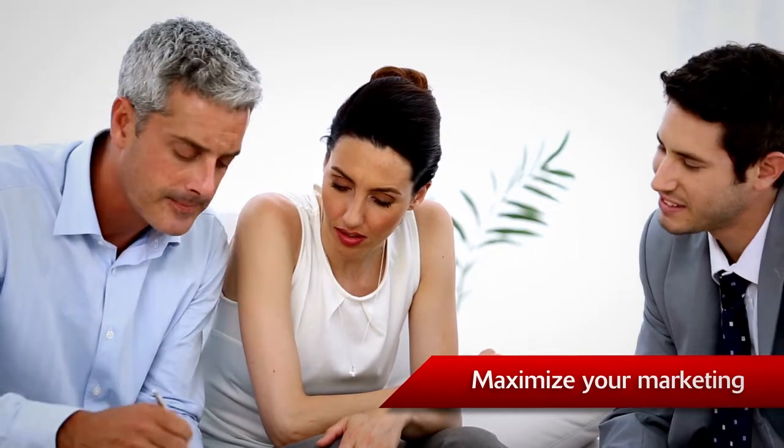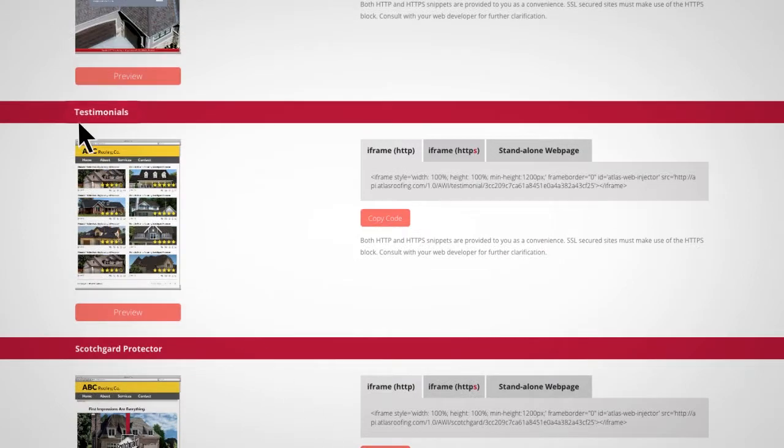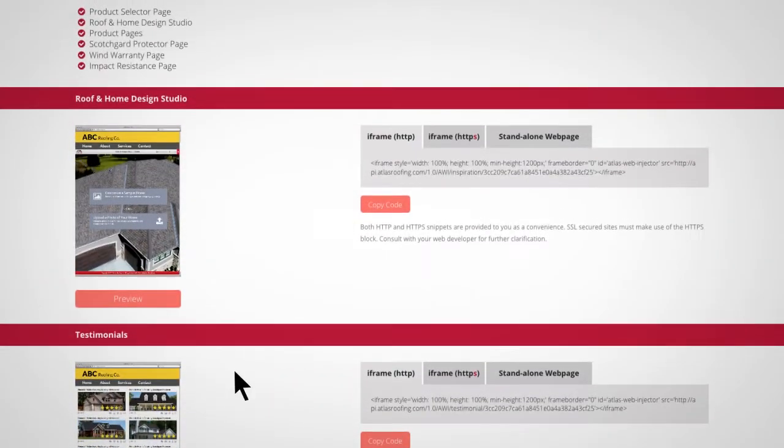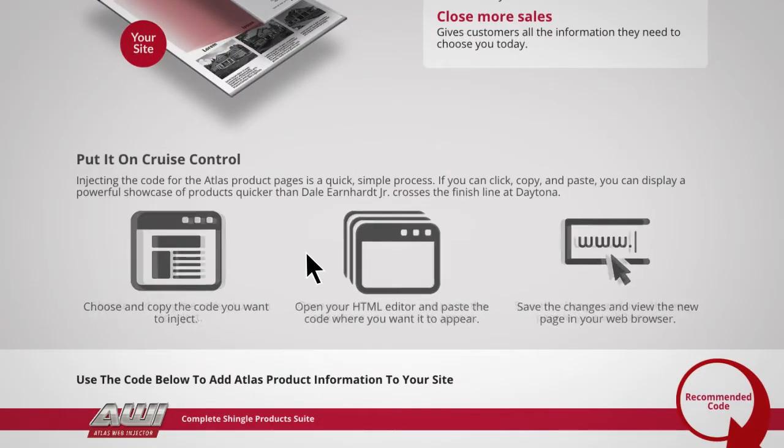Maximize your marketing with the Atlas Web Injector. Manage and display a curated list of your satisfied customers' testimonials from inside your Atlas Pro Portal. Also, check out the new Standalone Web Page tab to integrate full page injections. Simply log into the Atlas Pro Portal and access the Atlas Web Injector page and follow the instructions.